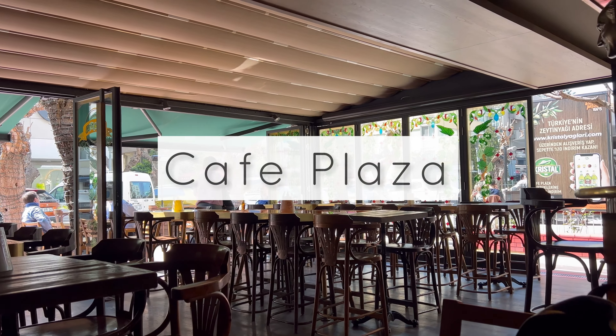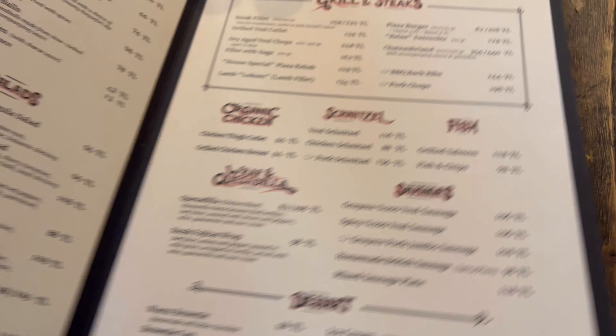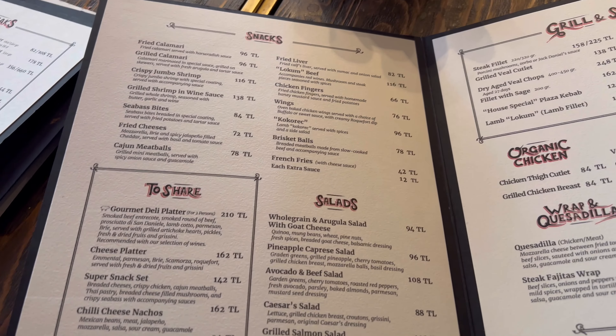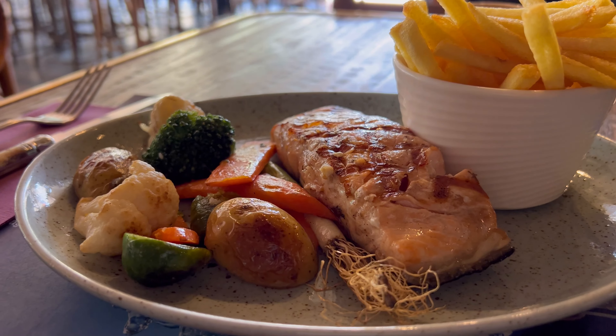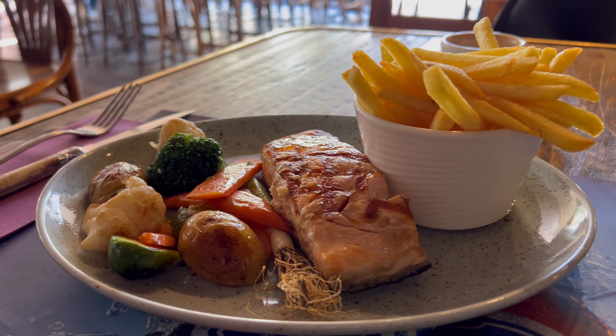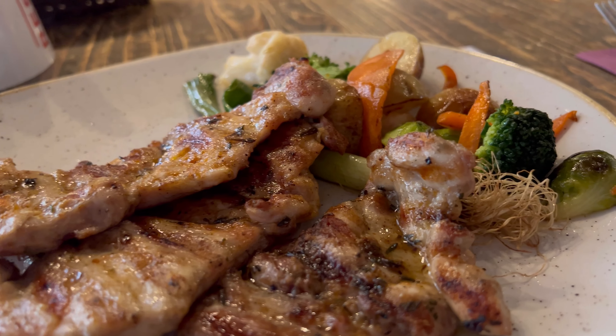Next we went to Cafe Plaza, a cafe bar in a more expensive area of Izmir. You can see what they have on the menu — we ordered salmon and chicken. I really liked the food there, but as I said, it is quite expensive.